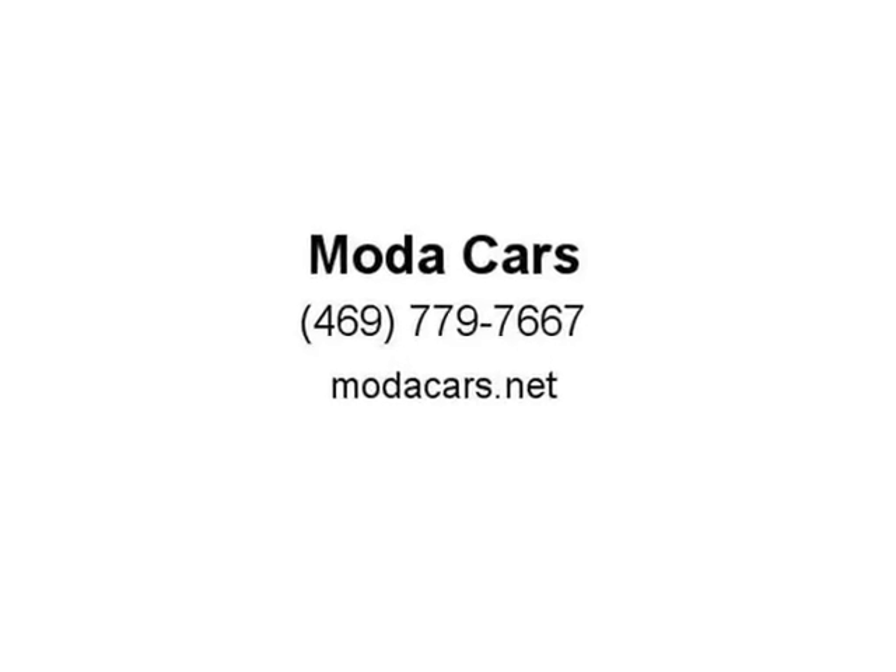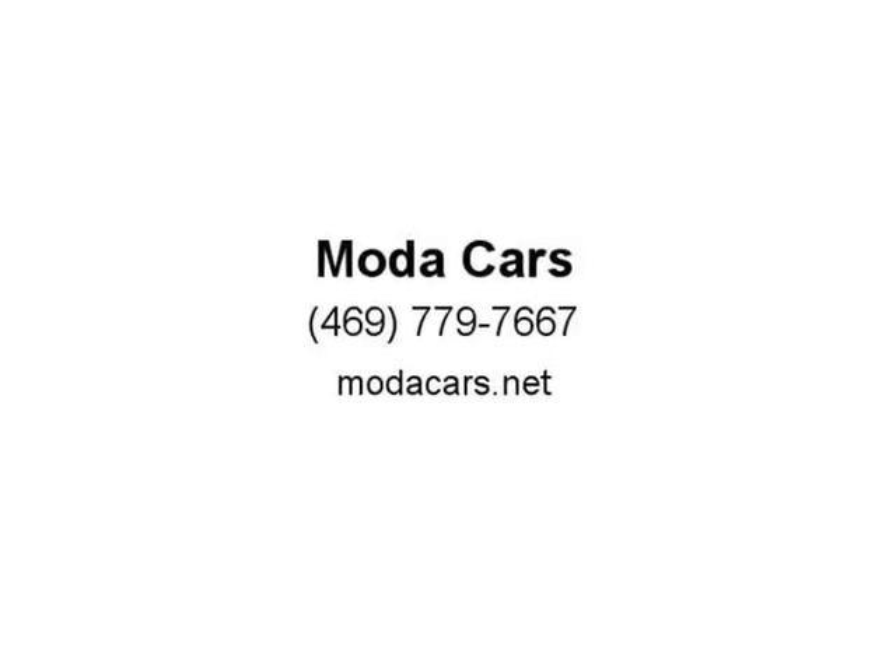So what are you waiting for? Please give us a call now at 469-779-7667 to schedule an appointment, or visit us at ModaCars.net. Thank you, it's a pleasure.